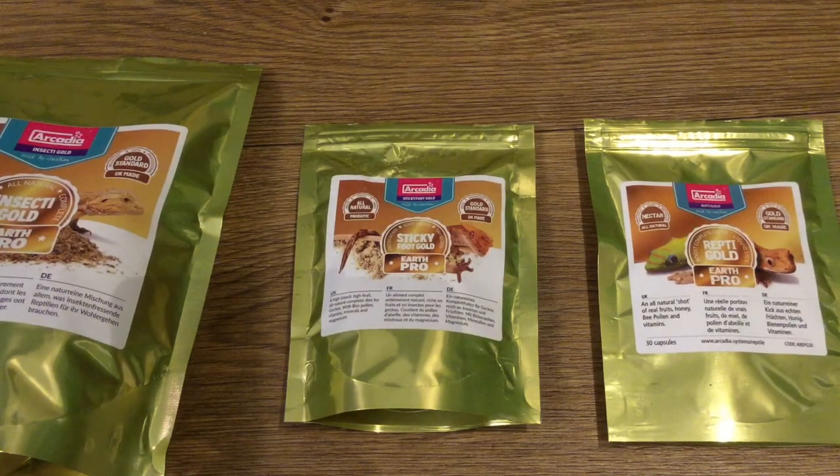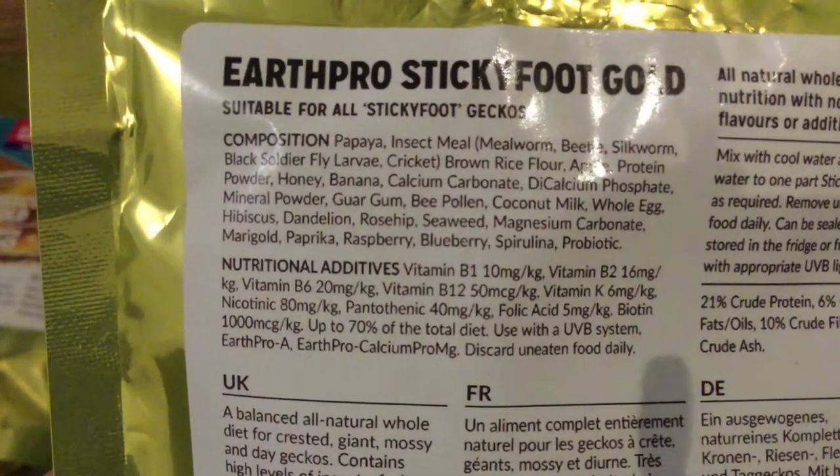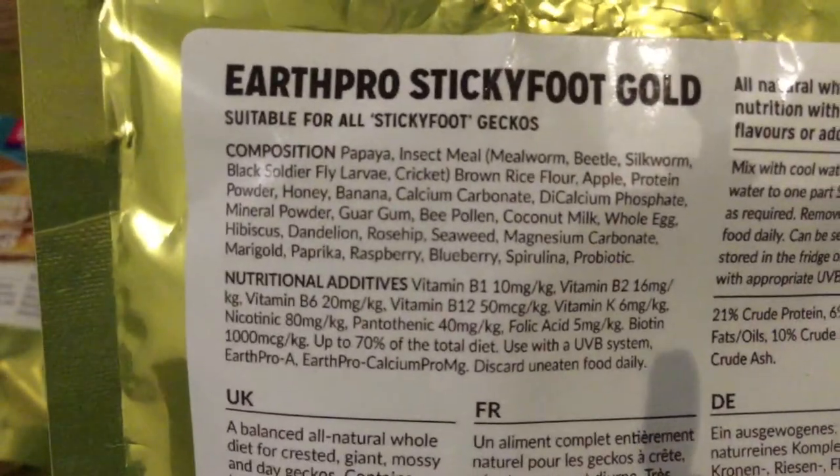When my crested gecko does eat them, he has a fantastic growth rate. I was looking into why it is — I thought this was just with my gecko, but it seems these do tend to have a higher insect content than other products. For some reason, my crested gecko didn't want to eat them that much, even though he goes absolutely mad for live insects. Let's take a look at the ingredients in the Sticky Foot Gold.